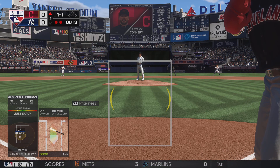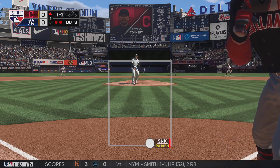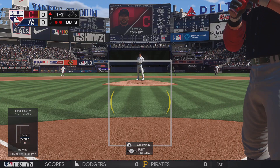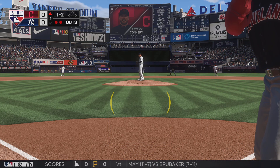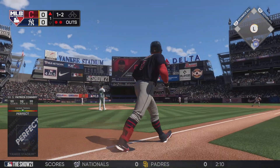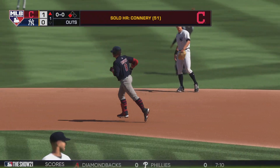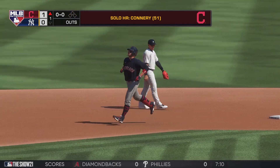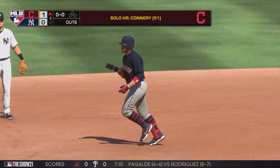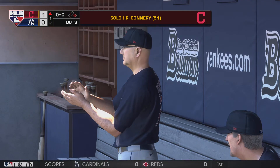Bases are empty here with two men out. The Indian shortstop is behind one and two in the count. The offensive game plan today is certainly to see the ball up. This guy is known on the mound for a sinker/change-up combination. And here's a drive out to right center — and this ball is going to clear the wall. It's a home run! Solo shot to right center — home run number 51 on the year as the Tribe move out in front, one to nothing.